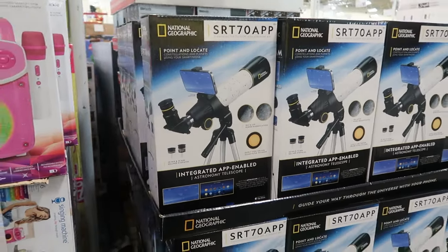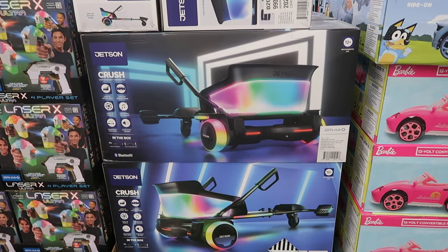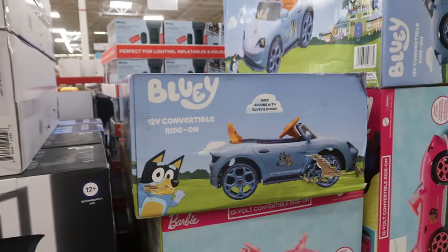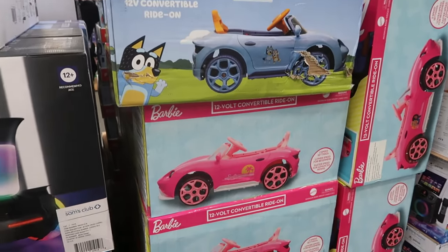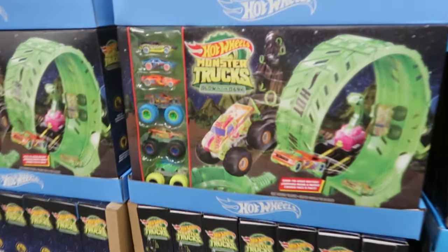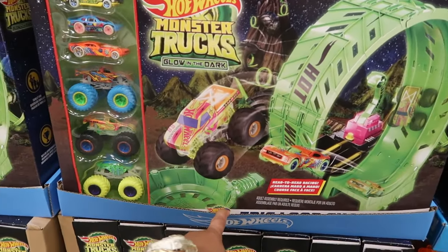National Geographic telescopes over here. The hoverboard cart is $269. Convertible ride-ons — you've got Bluey and Barbie for $150. Hot Wheels Monster Truck glow in the dark is $34.98.